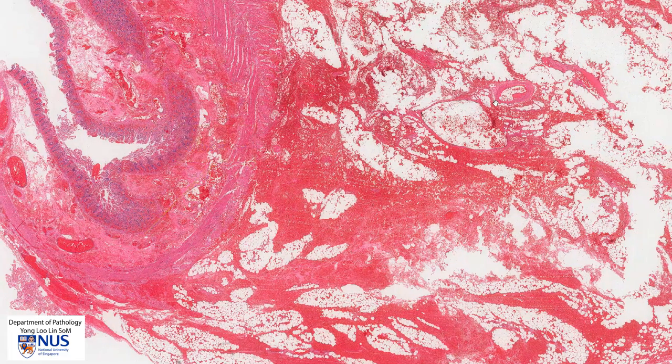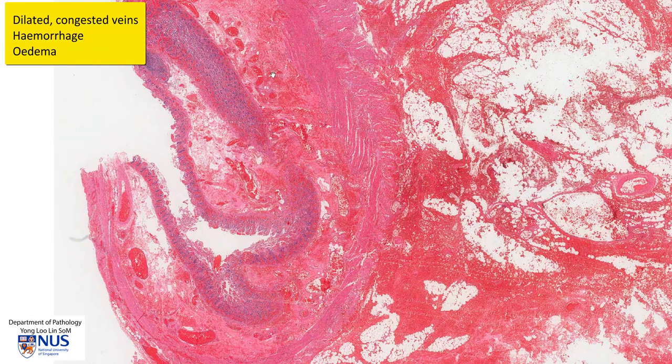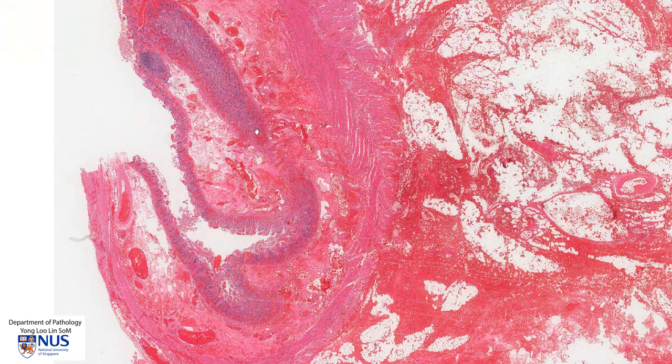We can see some mesenteric vessels here. In strangulation there is usually obstruction of the venous outflow of the bowel, so we can see very markedly dilated veins and also accompanying hemorrhage and edema. This edema and hemorrhage will make the wall of the bowel extremely thickened and swollen.